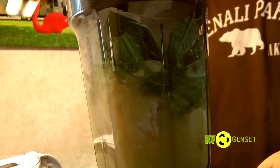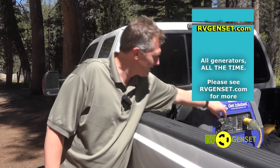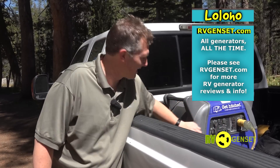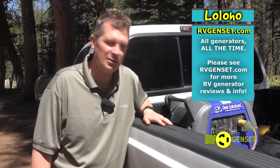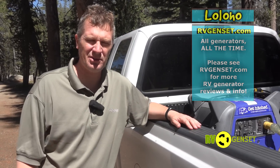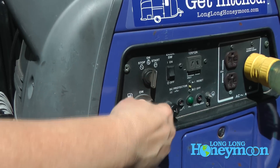My favorite feature is the turnkey electric start. Unfortunately over the years this start has developed a little issue in that it doesn't want to turn off using the key. I'm sure it's probably a ten-dollar switch inside that needs to be replaced, but what we're doing instead to turn off the generator is to simply cut off its fuel supply — for example by pulling out the choke.